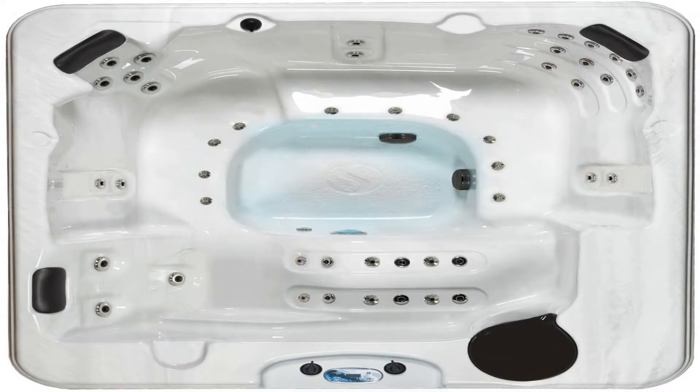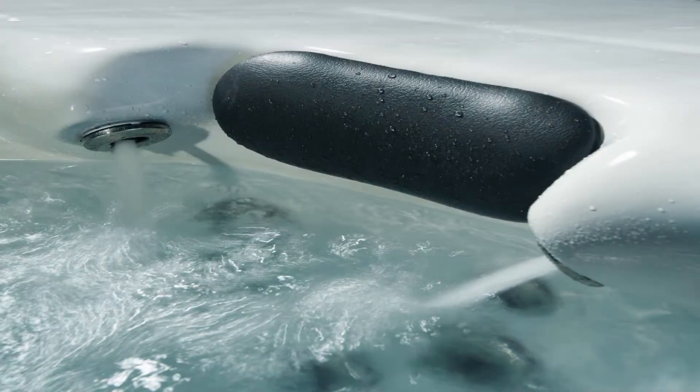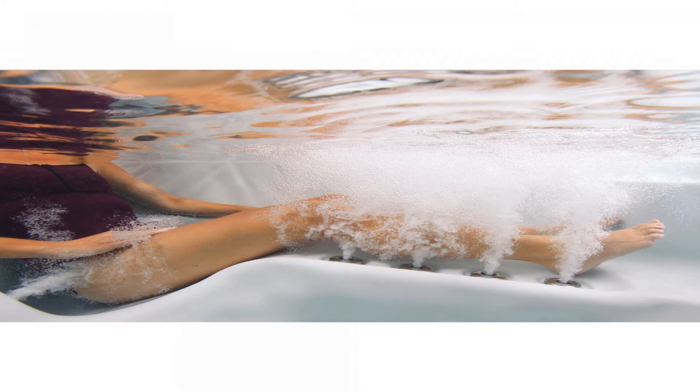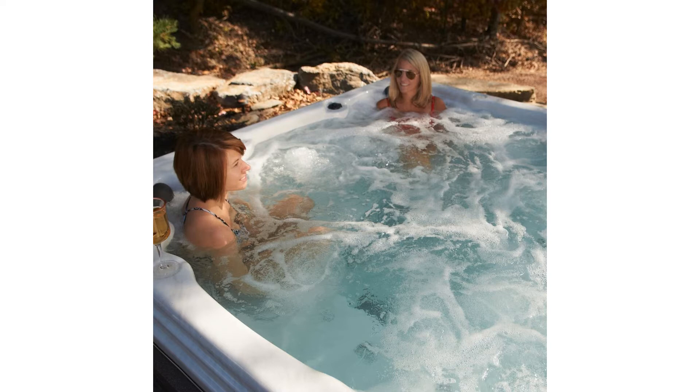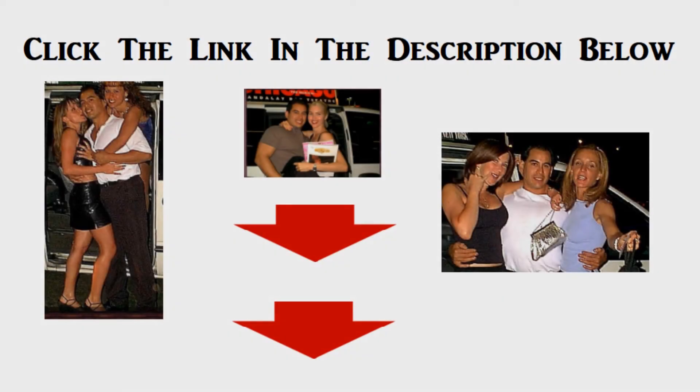50 stainless steel jets are placed just right to relieve tension, including rollover neck/shoulder jets and a full-body lounger. Seating accommodates five to six people. Requires additional 240-volt service installed by a certified electrician. Features a 4KW Balboa true all-season stainless steel heater for year-round use, complete with a heavy-duty tapered insulated cover with locking clips.